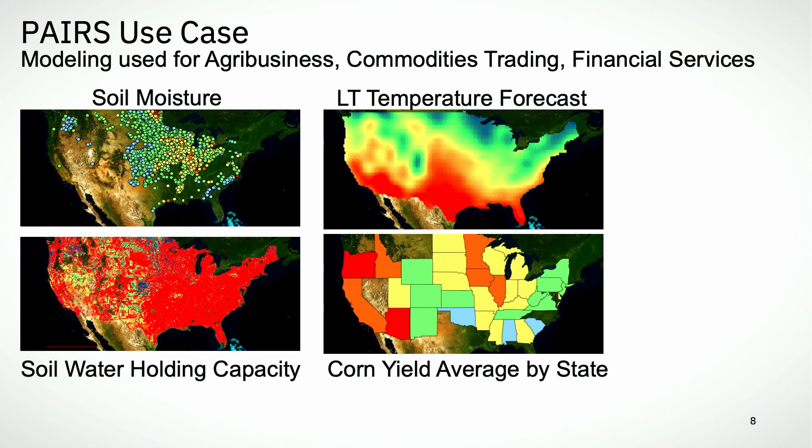This is just an example of some of the things you can do in PEARS. You can look at soil moisture in large areas, soil temperatures, water holding capacity, crop yield forecasting. You can track seed varieties or genetics and where they're going to perform best. A lot of that data feeds into the Watson Decision Platform.